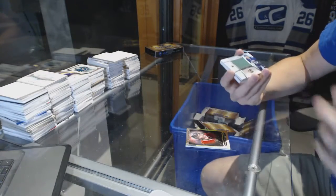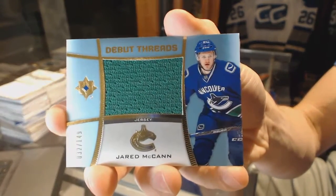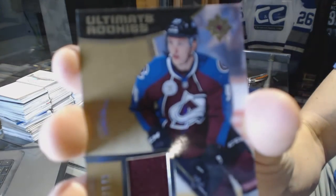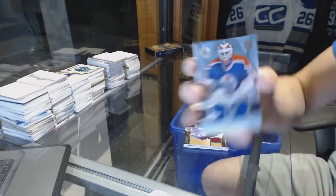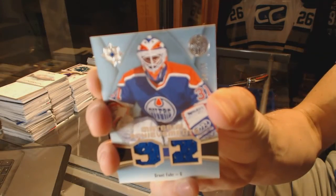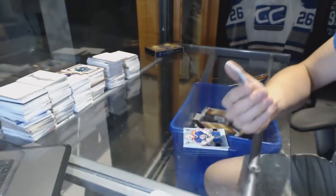We've got a Debut Threads number 2 of 149 Jared McCann, a Rookie Jersey number 2 of 149 Miko Rantanen, and a Material Achievements number 24 of 99 Grant Fear. Oh, that'll do.